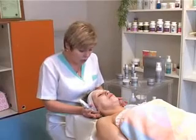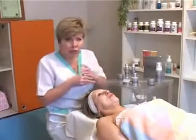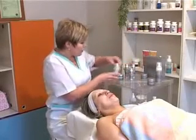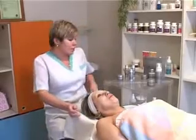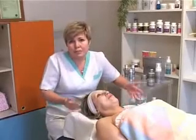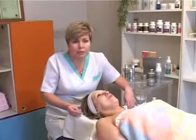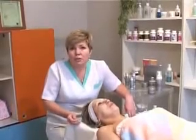Пока маска работает – у нас есть 20–30 минут – расскажу подробнее о других средствах косметической линии. Что является уникальным? В первую очередь, вся серия относится к разряду космоцевтики. Чем отличается косметика от космоцевтики? Косметика решает только косметические проблемы – маскирует недостатки кожи лица. А в отличие от неё, космоцевтика – это лечебная косметика, которая работает на глубоком клеточном уровне, на терапевтическом.